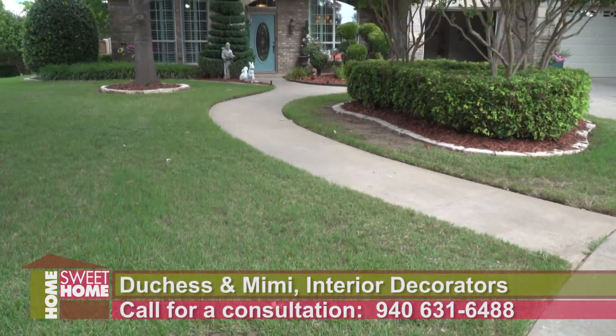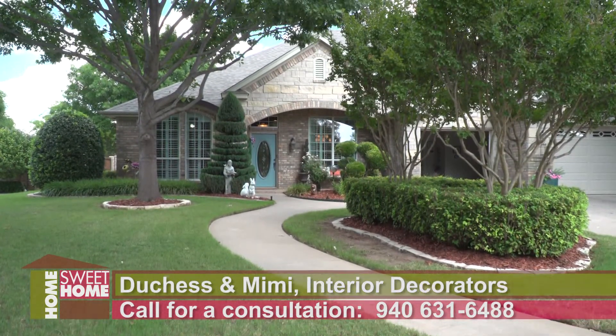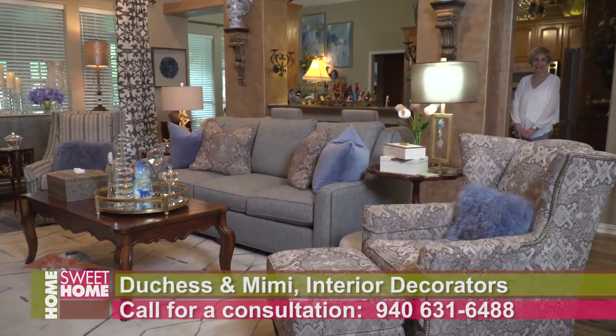Good morning, I'm Duchess and I'm Mimi, and we're Duchess and Mimi. Today we're inside one of our entire home makeovers, so this is going to be a lot of fun to be able to show you what we've done.